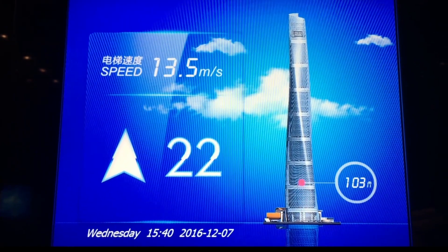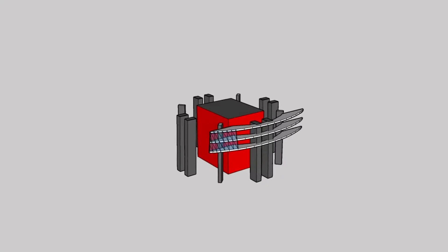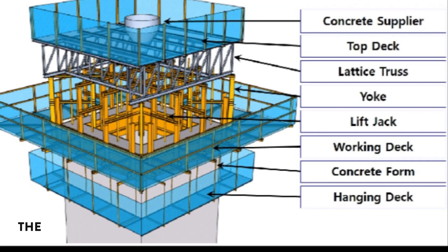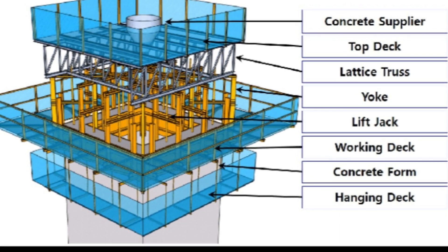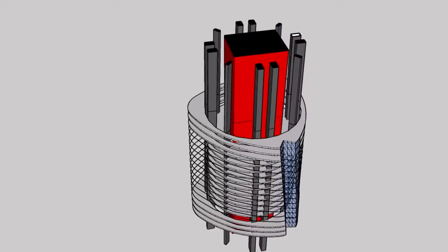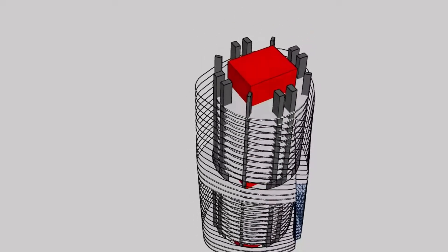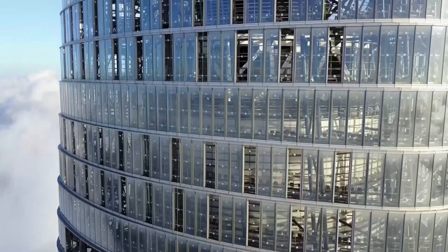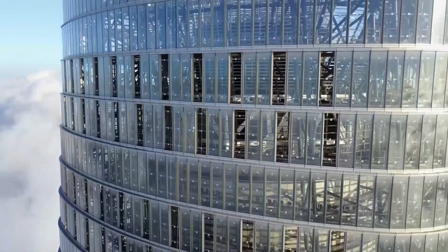To get this thing off the ground, they used the slip-forming process for the core of the skyscraper — it's like building from the inside out. They constantly poured concrete into a mold that moved up as the tower grew, giving it a strong and steady core. Think of it like icing a cake, but on an enormous scale the size of a skyscraper.